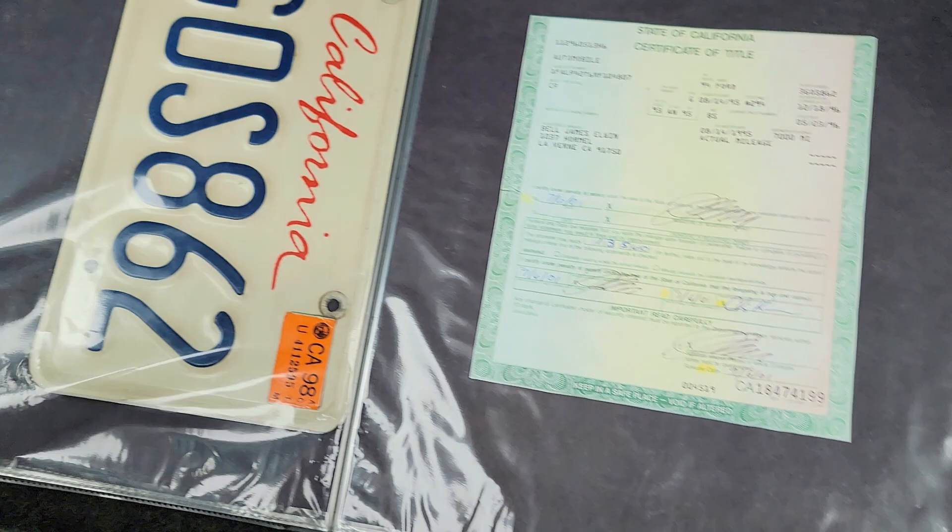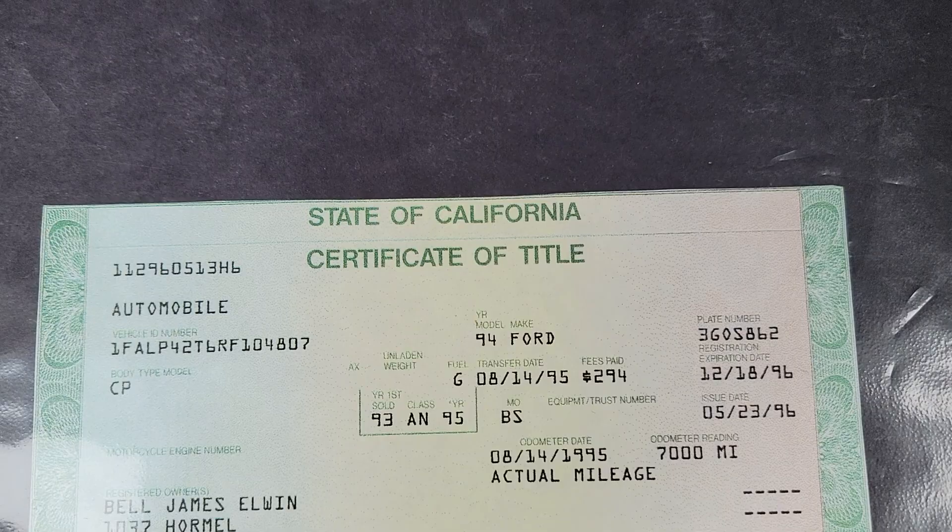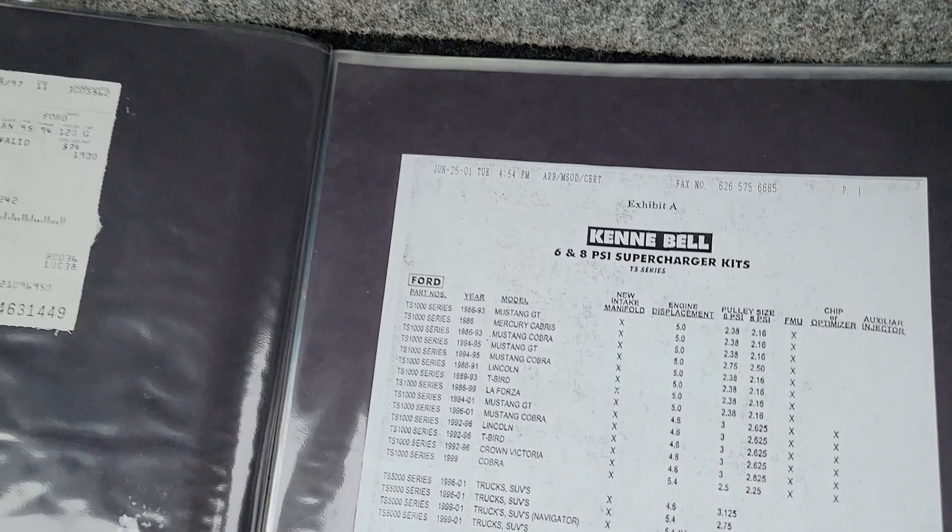Here's the title with Kenny's name on it — the original title. Some more paperwork with Kenny's name, and here are all the kit documents. Lots of cool stuff — you guys can check all of this out on the website.